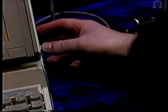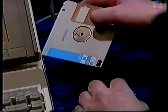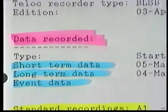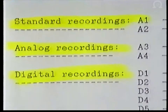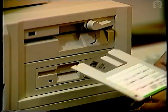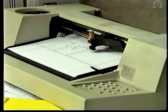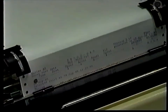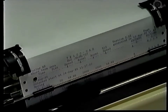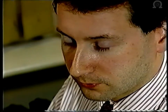Data may only be extracted from the train data recorder by suitably trained and qualified staff. The extraction and analysis of data is required following operating incidents or irregularities in which the train is involved. Additionally, data is extracted by the train crew leader or traction inspector for the purpose of individual driver performance assessment. The analysis of the recorded data is subject to strict control and is only undertaken by trained and qualified staff.